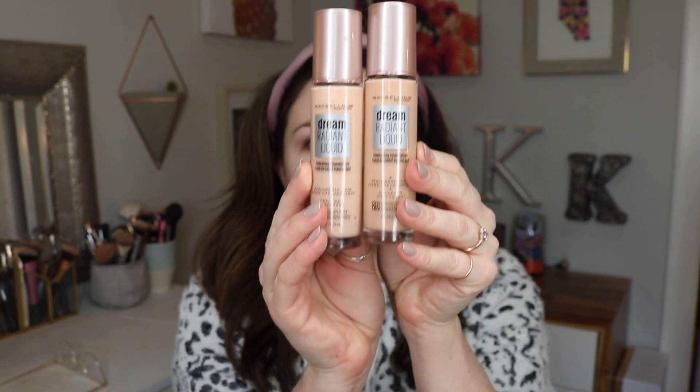So let's jump into it. I'm gonna start off with the Maybelline Dream Radiant Liquid Hydrating Foundation. I am so excited about this foundation. I don't know if you remember a couple years ago in 2018 — I bought a foundation in Europe called the Dream Satin Liquid. I think this is the same thing because it's like the same packaging; it says hyaluronic acid, collagen.